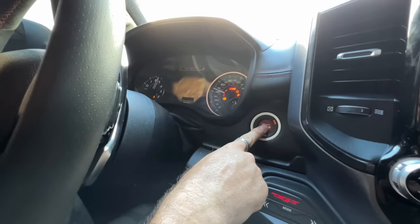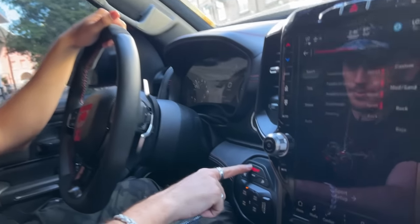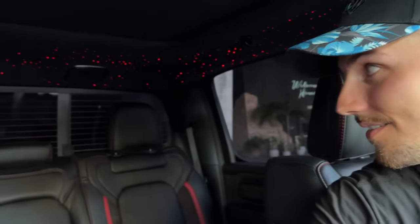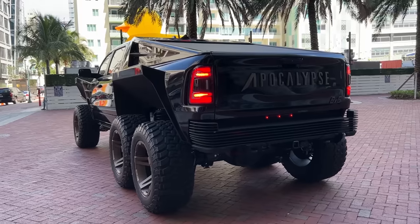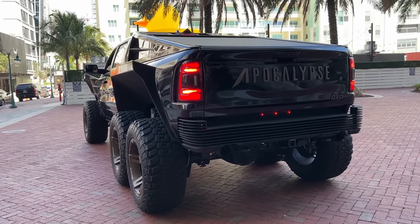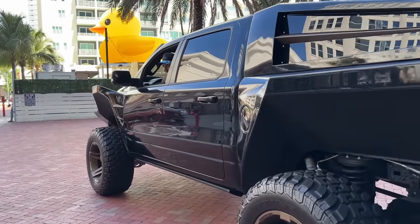I can't wait to drive this thing on the road. Start/stop right here — let's try different modes, TRX mode right there. Ready? You want to hear how it sounds? Go to the back, go to the outside. By the way, it has a rear-view camera because if you look backwards you can't see anything. Did you hear that ringing in your ears? I heard that from here — oh my god.